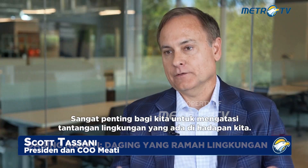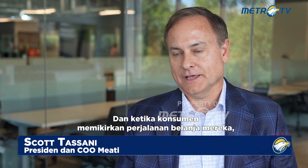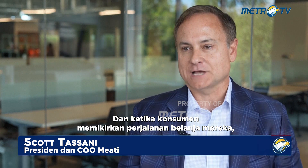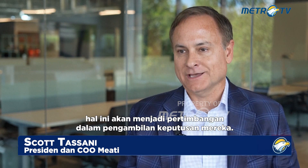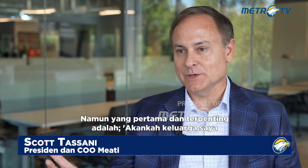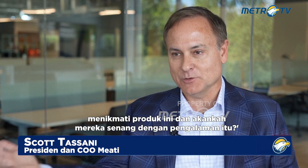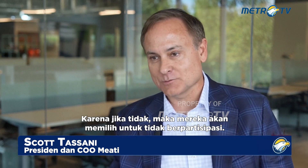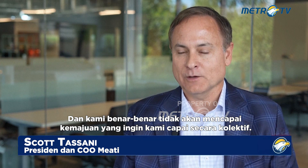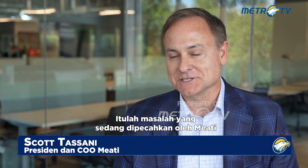It is critical that we address environmental challenges that are in front of us. As consumers, that weighs in your decision-making. But first and foremost tends to be: will my family enjoy this product and will they be happy with the experience? Because if they're not, they will choose not to participate, and we really won't make the progress that we want to make collectively. That's the problem that Meaty is solving.